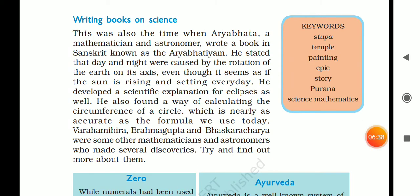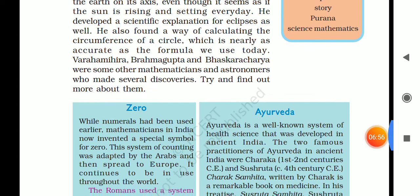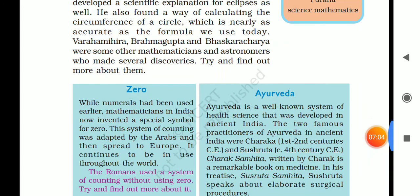This was also a time when Aryabhata, mathematician and astronomer, wrote a book in Sanskrit called the Aryabhatiyam. He stated that day and night were caused by the rotation of the Earth, even though it seemed as if the sun was rising and setting every day. He also developed a scientific explanation for eclipses and found new ways of calculation.